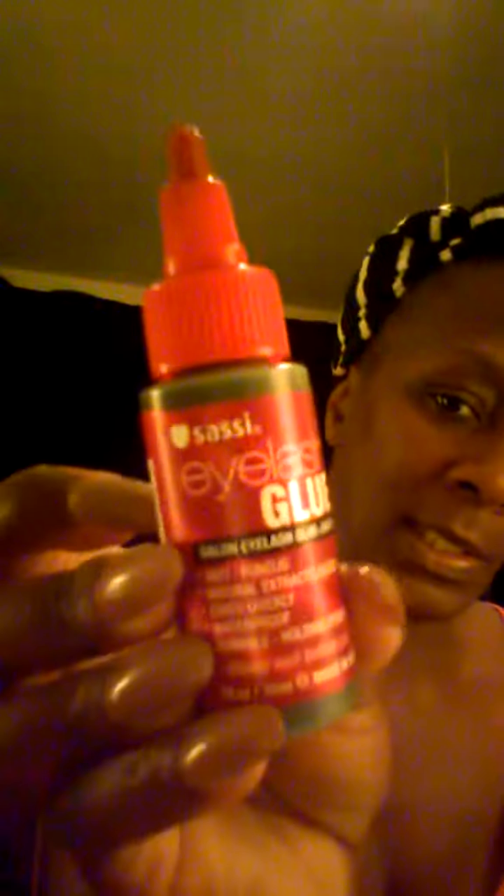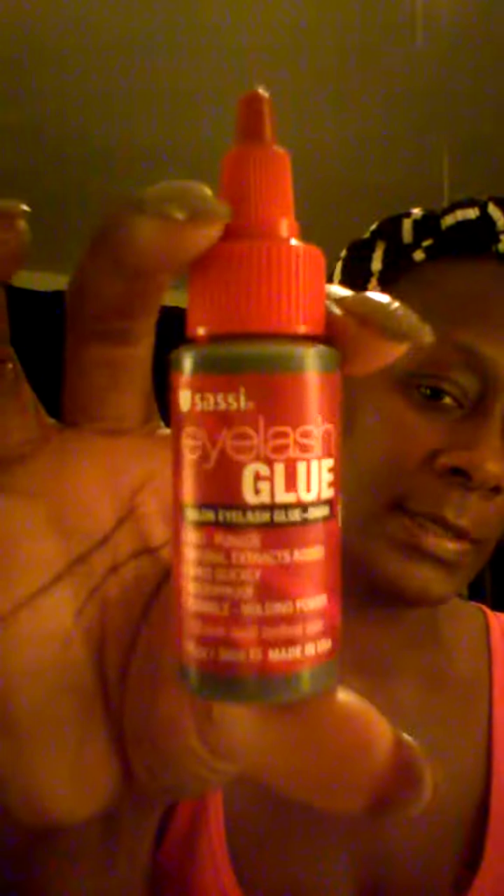For eyelash glue — I don't wear a full face of makeup to work — I'll be using the Sassy Salon Eyelash Glue in Dark from the beauty supply store. It looks like weave glue but it's eyelash glue. I'll be trying this out for November.